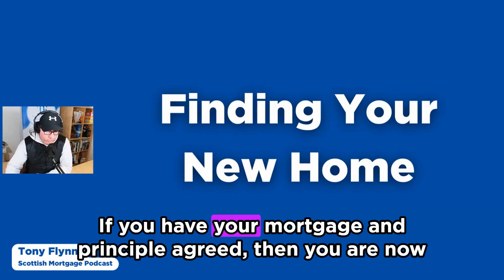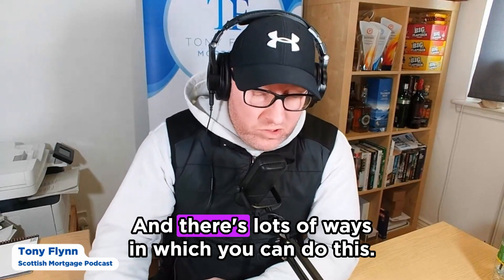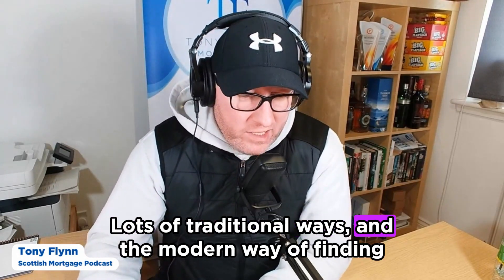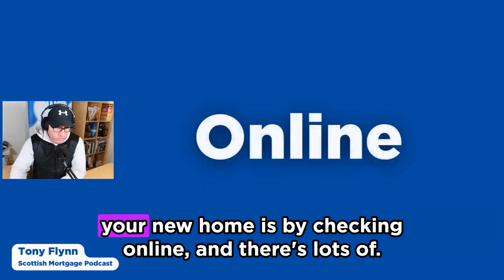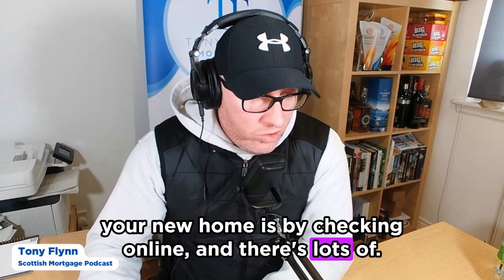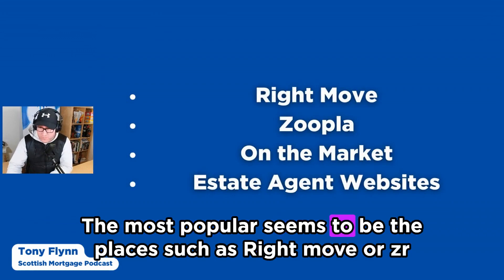If you have your mortgage in principle agreed, then you're now thinking about finding your new home. There are lots of ways in which you can do this — lots of traditional ways, and the modern way is by checking online. There are lots of different places where you can do that, and the most popular seem to be places such as Rightmove or Zoopla.